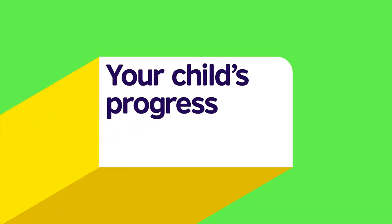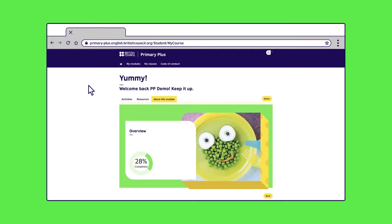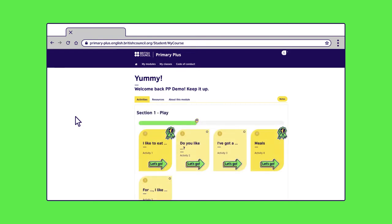Now, let's see how you can track your child's progress. You and your child will find the progress dashboard in the About This Module section. Together, you can celebrate your child's successes and encourage them with areas for improvement. There are up to 10 activities per module that get more challenging as your child progresses from the Play to the Level Up section.